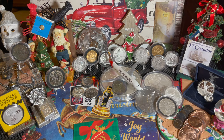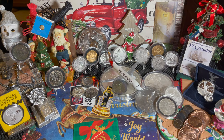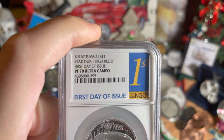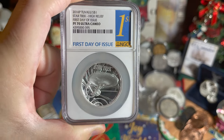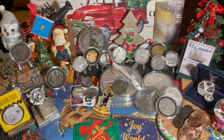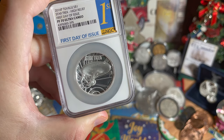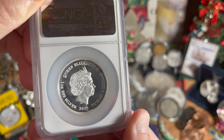But moving on, let's go ahead and show off the cool stuff we have got. The first thing we've got is an auction I won off Texas Gold and Silver Exchange. We have some Star Trek — a 2016 Perth Mint Tuvalu $1 Star Trek High Relief First Day of Issue PF70 Ultra Cameo. This is an NGC graded Star Trek 2016 Tuvalu coin. Let's look at the obverse: Queen Elizabeth II, Tuvalu Dollar 2016, 999 fine silver.